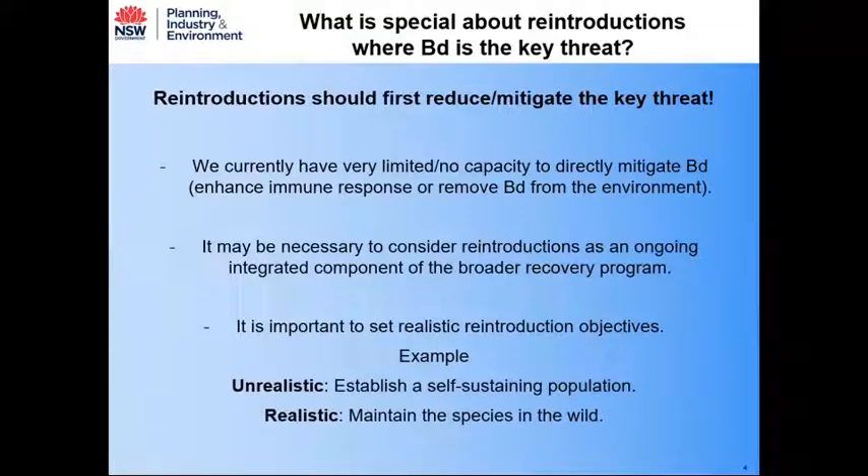I'm going to outline a few things associated with some of our reintroductions, which seem pretty obvious but are important points with regards to reintroductions where the chytrid fungus is the key threat. When I say chytrid fungus or BD, I'm referring to the same thing. I want to make an important point about reintroductions where chytrid is the key threat.